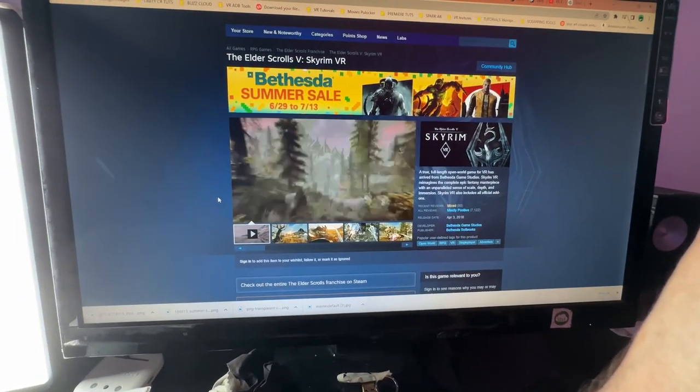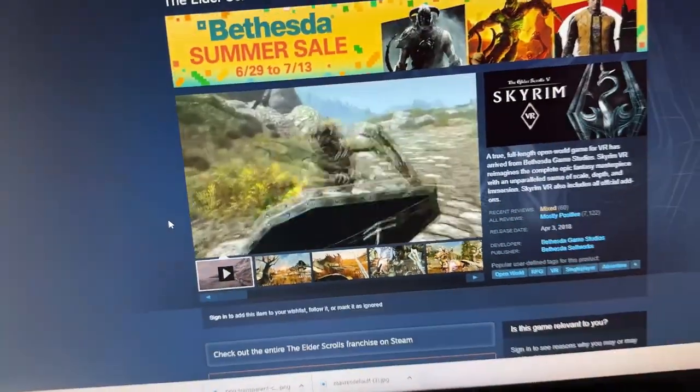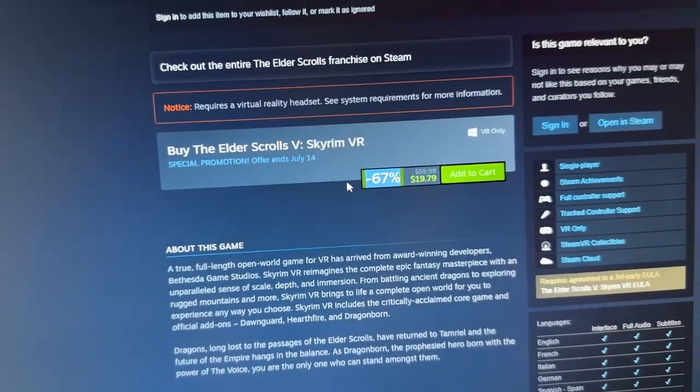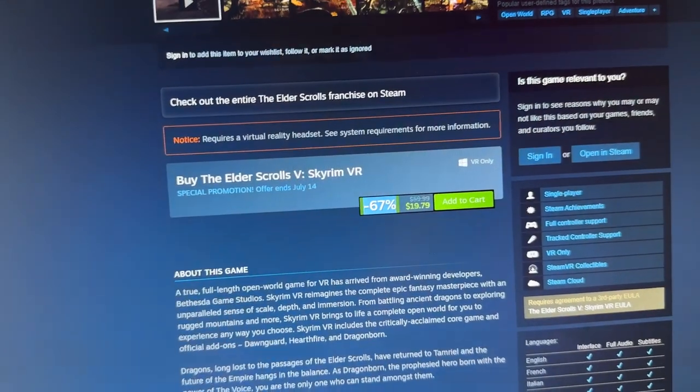Now into role-playing games: Skyrim VR, The Elder Scrolls. It is one of the best RPGs in VR even though it came out in 2018, and the community is absolutely massive. I do recommend getting mods for this game — there's an amazing community of developers who have modded it with really cool, more organic graphics. Made by Bethesda Game Studios, it's at a whopping 67% discount at $19.79.